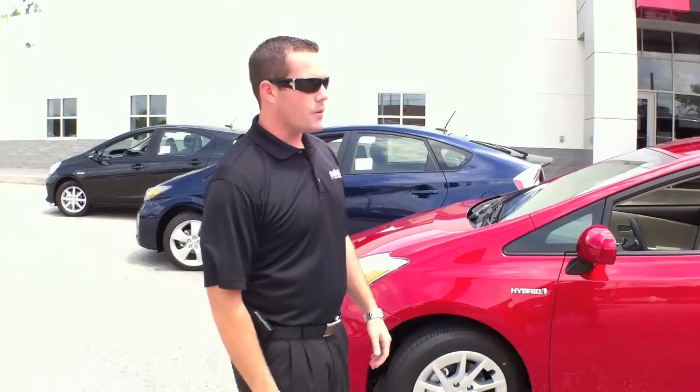Hey, welcome to Conestelli Toyota in Conshohocken, Pennsylvania. My name is Mike Shulsky and today we're going to be going over the 2012 Prius family lineup.